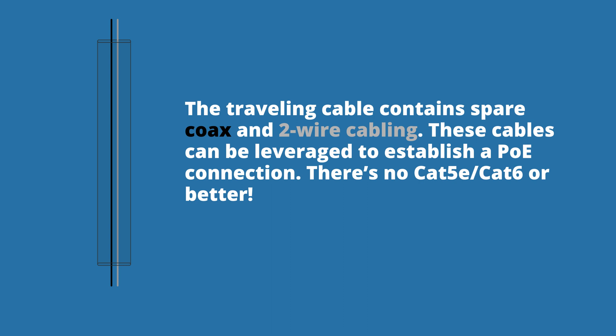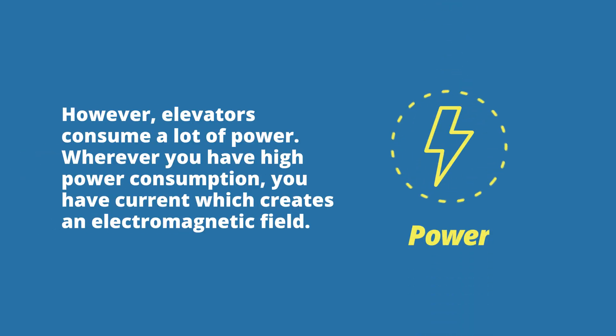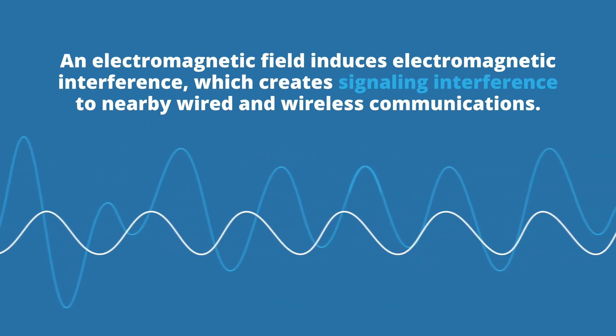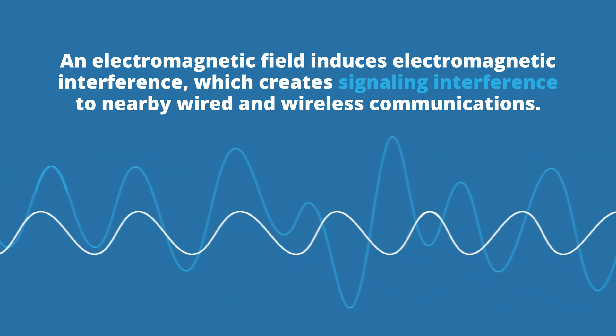There's no Cat5e, Cat6 or better. However, elevators consume a lot of power. Wherever you have high power consumption, you have current, which creates an electromagnetic field. An electromagnetic field induces electromagnetic interference, which creates signaling interference to nearby wired and wireless communications.